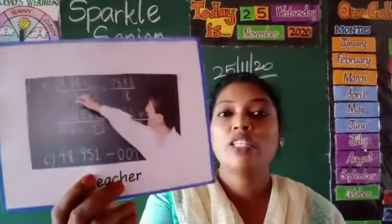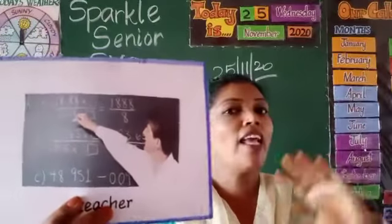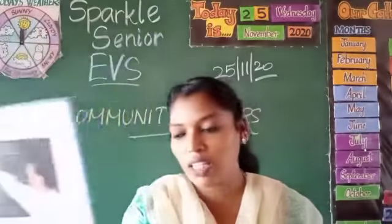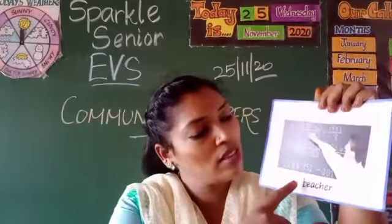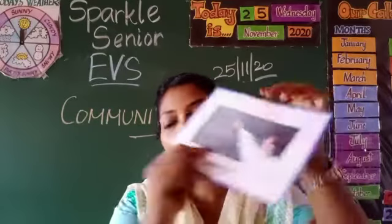Next, teacher. The teacher helps us learn. What are the things associated with the teacher? Choppies and blackboard.